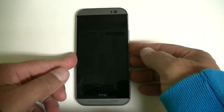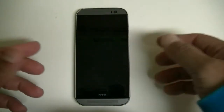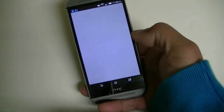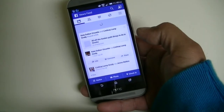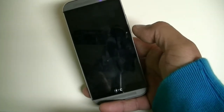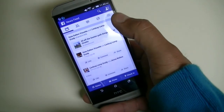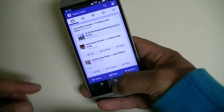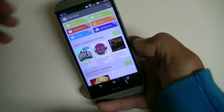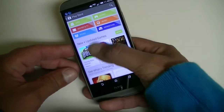Feature number eight is swipe to last screen. You can wake up the phone and go straight to the last screen that you had open. For example, open the phone, unlock the screen, access Facebook, and when you press the power button to turn off the screen, if you swipe up it's going to wake up the phone by accessing the last app you were looking at — like the Android market.